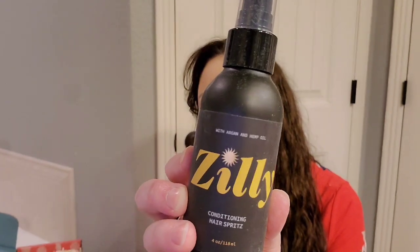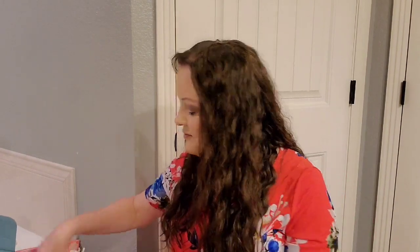Then we got a Zilly Conditioning Hair Spritz with argan and hemp. It says 'formulated for surfers and beach lovers, this conditioning hair spritz will leave your hair feeling smooth, hydrated, and detangled. It also has UV and heat protectant perks — simply spritz into your towel-dried hair then brush through.' It would be $18. It smells good — mainly coconut but it's a really light scent.